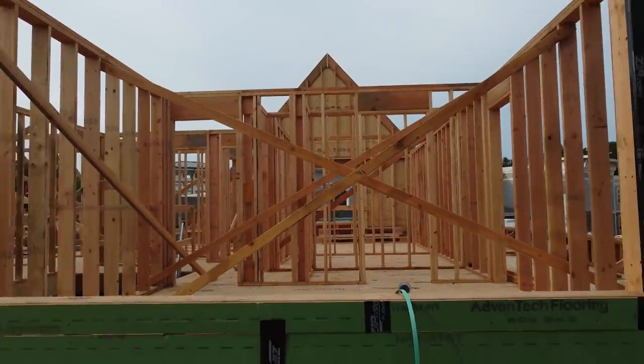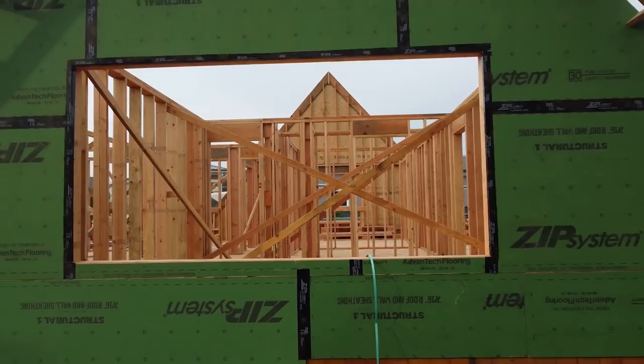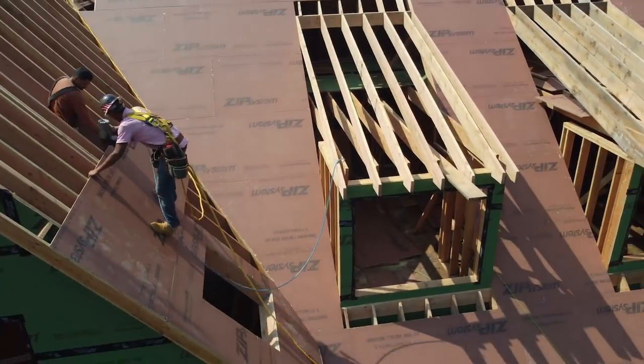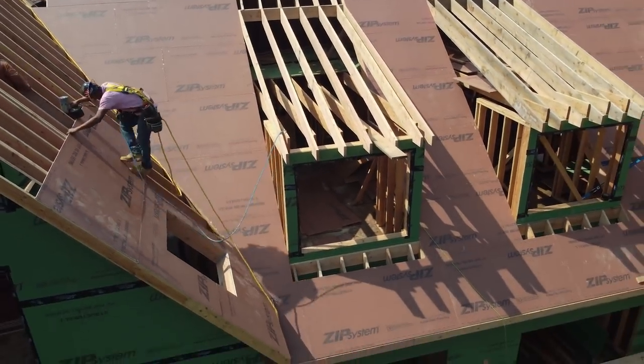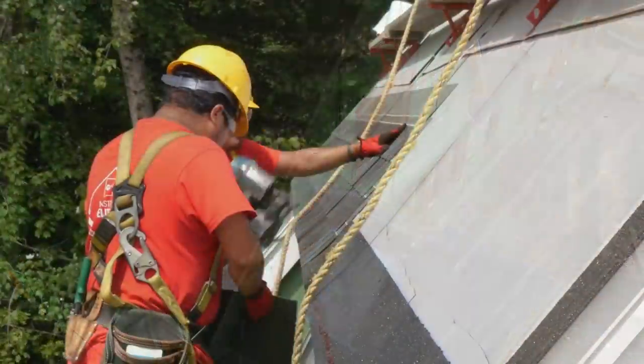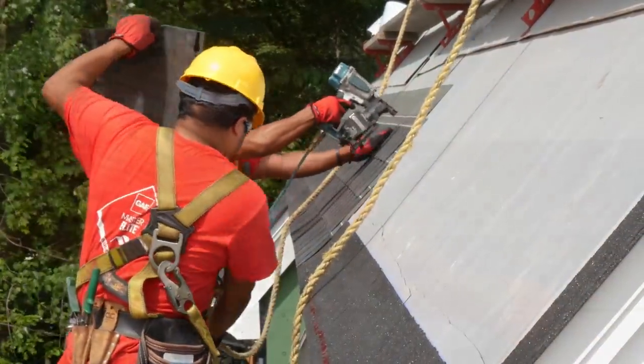Every day counts on the job site. We chose a building envelope that goes up fast and got us sealed in quickly so that we could work inside during inclement weather. We also used asphalt shingles with a wider strike zone so they go on faster.